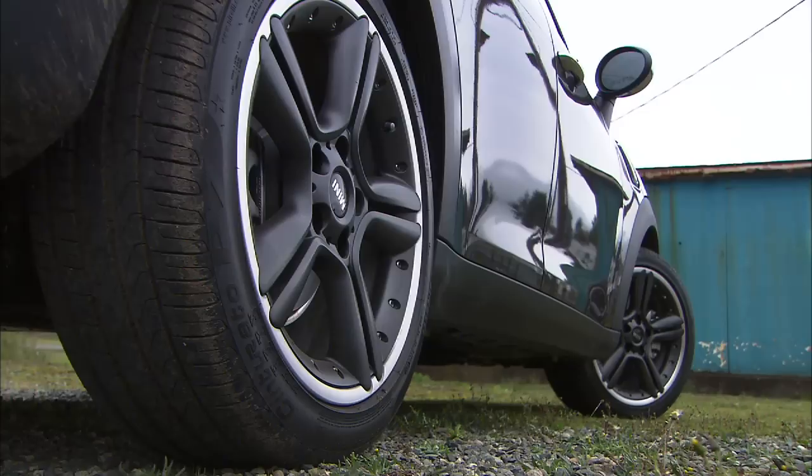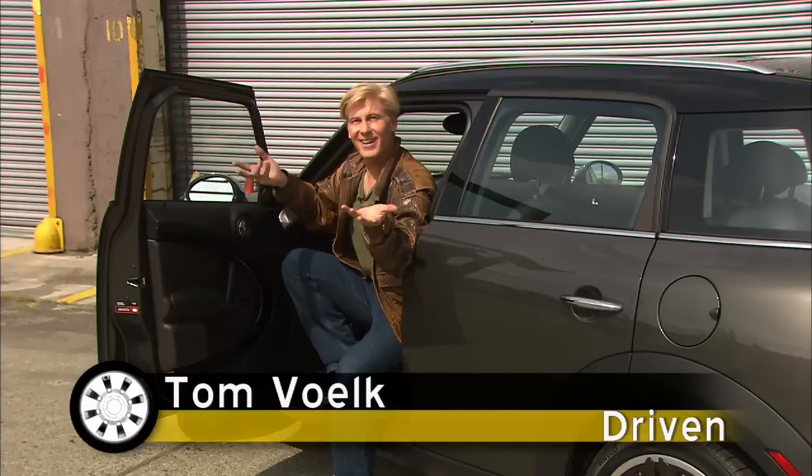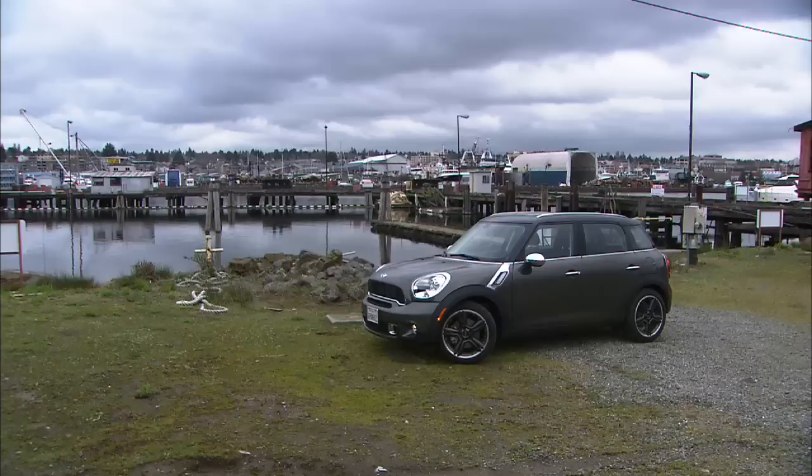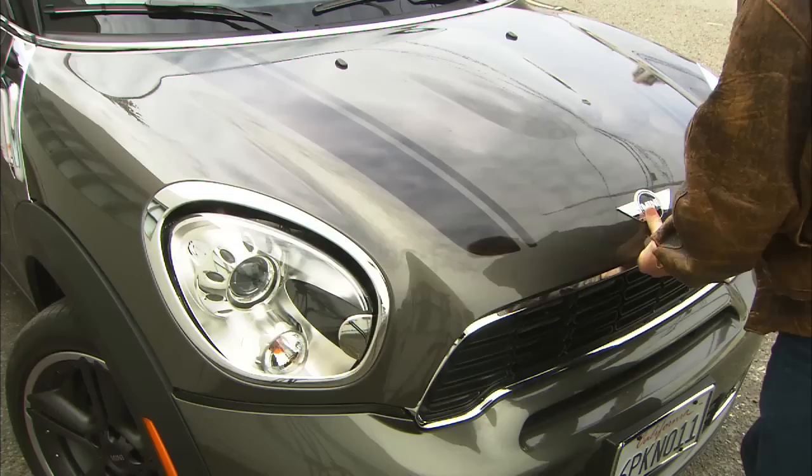A lot of people are calling the Countryman the Big Mini — clever, yes, but it's not a large vehicle. It's about 16 inches longer, 6 inches higher, and 4 inches wider than the original Mini. That makes it similar in size to the Nissan Juke, a few inches wider than a Honda Fit. Not exactly a Suburban.